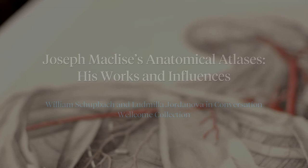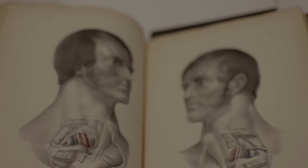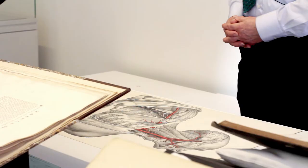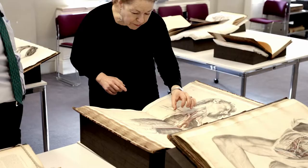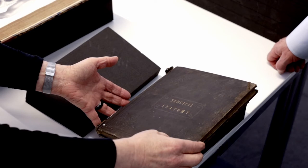This film is part of a feature in the journal British Art Studies that looks at Victorian anatomical atlases in relation to examples illustrated and authored by the surgeon, anatomist and artist Joseph MacLeese. In this film, William Shubback, lead librarian and curator at the Wellcome Library in London, and Lubmilla Giordanova, an expert in the visual and material cultures of science and medicine, discuss the advent of large-scale lithographic anatomical prints, MacLeese's influences and predecessors, and Richard Quaine's The Anatomy of the Arteries of the Human Body, which MacLeese illustrated, and MacLeese's own surgical anatomy.